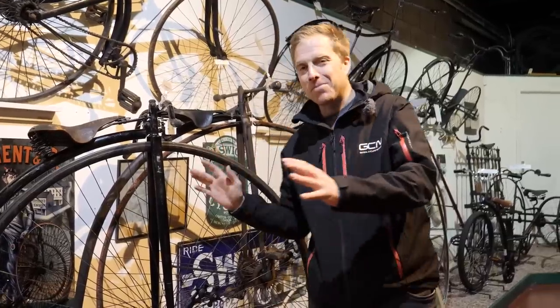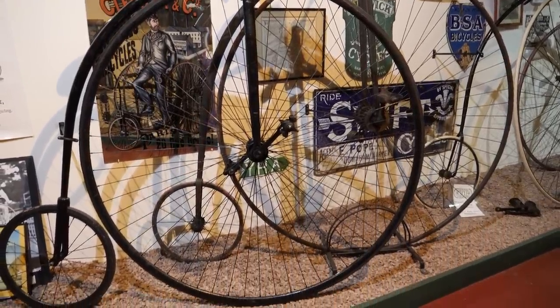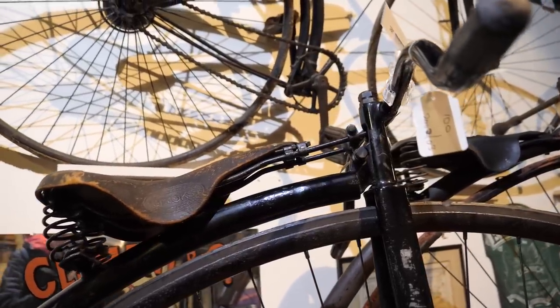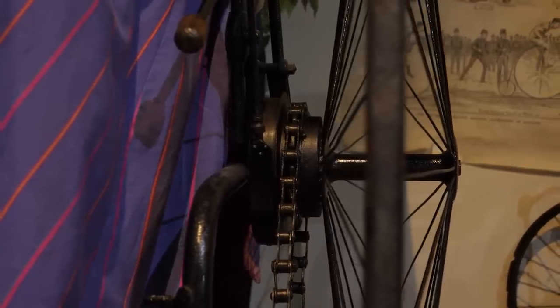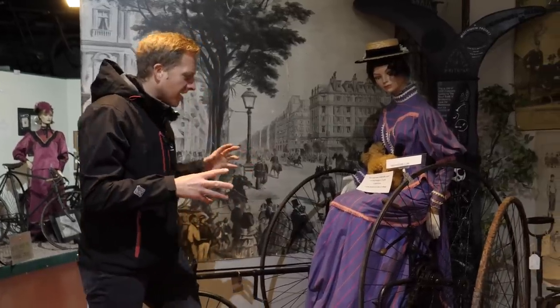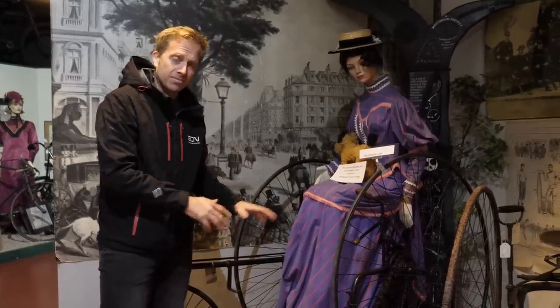The penny farthing — a pretty popular bike. Way back in 1885, there were over 400,000 cyclists using them in Britain alone, which is absolutely mind-blowing. Something really cool here are these ladies' tricycles — because back in the 1880s, women weren't really encouraged to ride bicycles. In fact it was quite often frowned upon, especially if they even attempted to ride a penny farthing. So that's why they had something like this, and I guess you could say they maintained their modesty because the seating position meant they wouldn't be revealing anything.